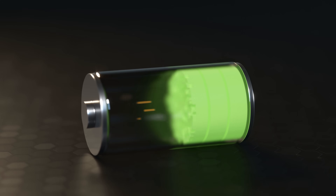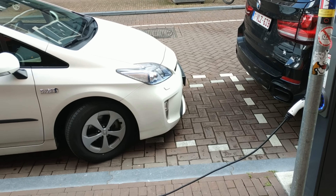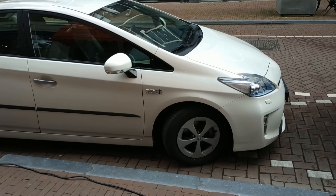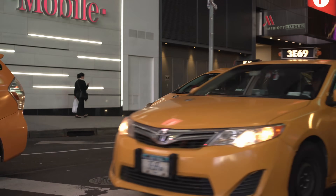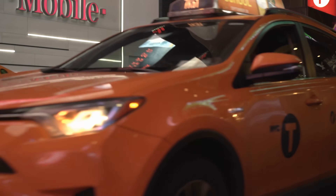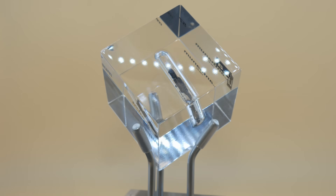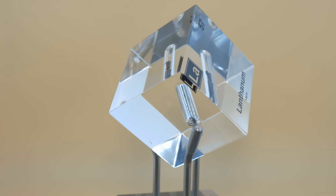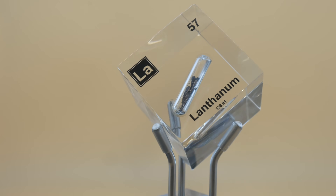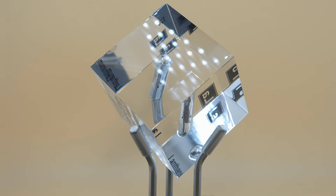Lanthanum is a team player in modern rechargeable batteries. If you drive a hybrid car or have used certain rechargeable batteries, you've benefited from lanthanum. One of the major uses is in nickel metal hydride (NiMH) batteries — the type famously used in early Toyota Prius hybrid cars. The battery in a Prius contains roughly 10 kilograms of lanthanum per battery pack. Lanthanum is used in the battery's negative electrode in the form of a lanthanum nickel hydride alloy, which can absorb and release hydrogen ions during charging and discharging. Lanthanum essentially acts like a sponge for hydrogen inside a battery.